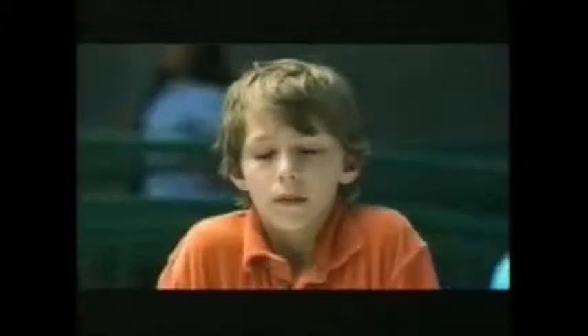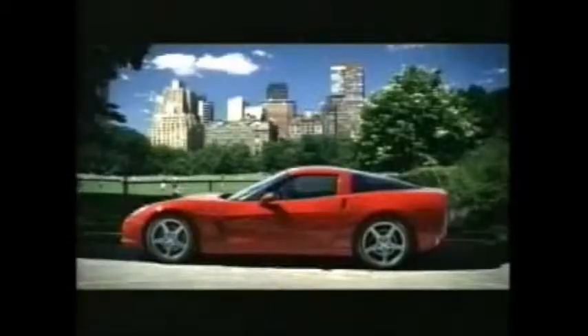The all-new Corvette. The official car of your dreams.